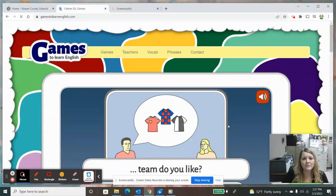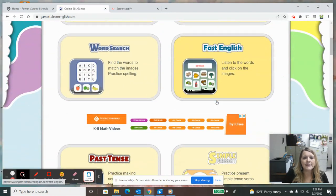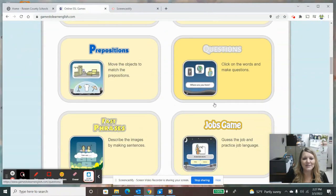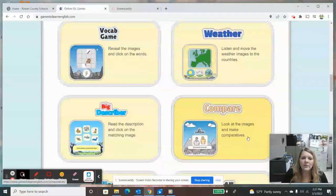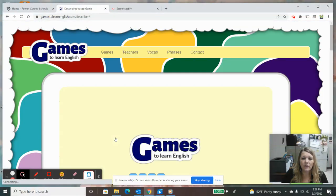Back to games to look at a few more. That was questions — we already did Fast English. Fast phrases, job games, vocabulary game — this is a concentration where you flip over two cards to try to match an image and a word. Weather. I really like Big Describer because it helps students look at two items in the image and compare them.